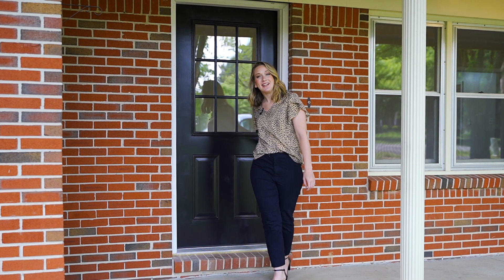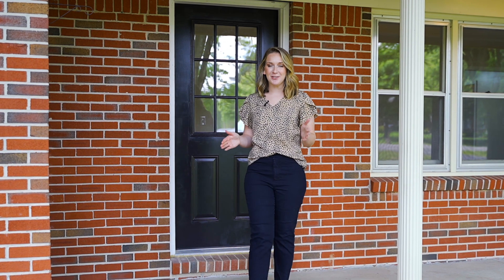Thanks for touring this home with me. If you love it as much as I do, come on and take a look at it. My name is Rachel Farrell. I work with Southern Middle Realty powered by Keller Williams. My phone number is 615-624-1287. Let's take a look together.